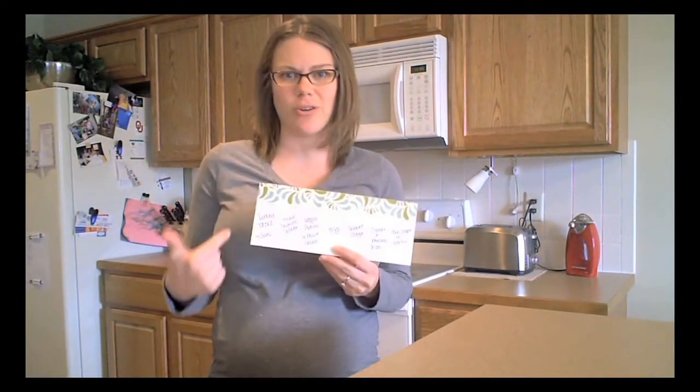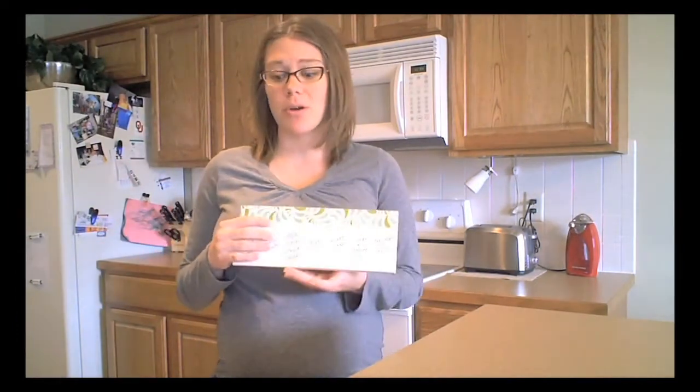So whether it's this notepad — which I got at a craft store — or a wipe-off board, a piece of notebook paper, or something you print off your own computer, whatever it is, keep it right on the refrigerator. Everybody's accountable, everybody knows what the plan is, and it'll help you stick to making healthy meals at home. For dietsandreview.com, this is Brandi Koski.